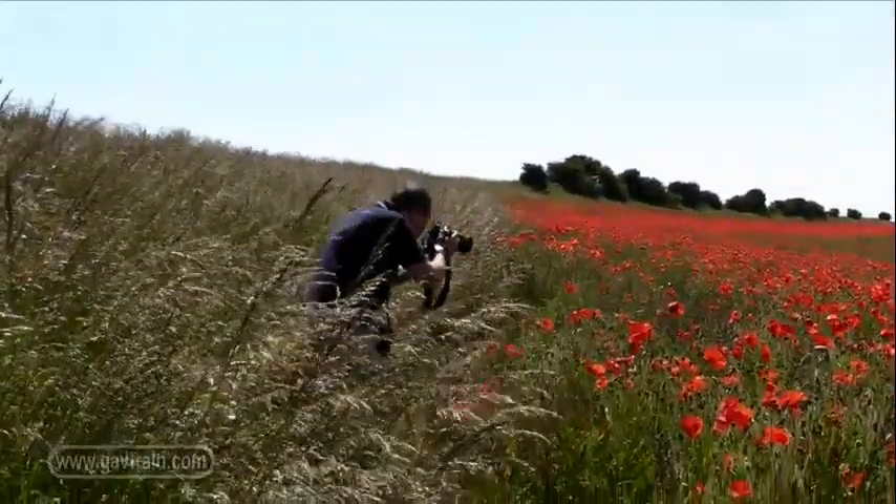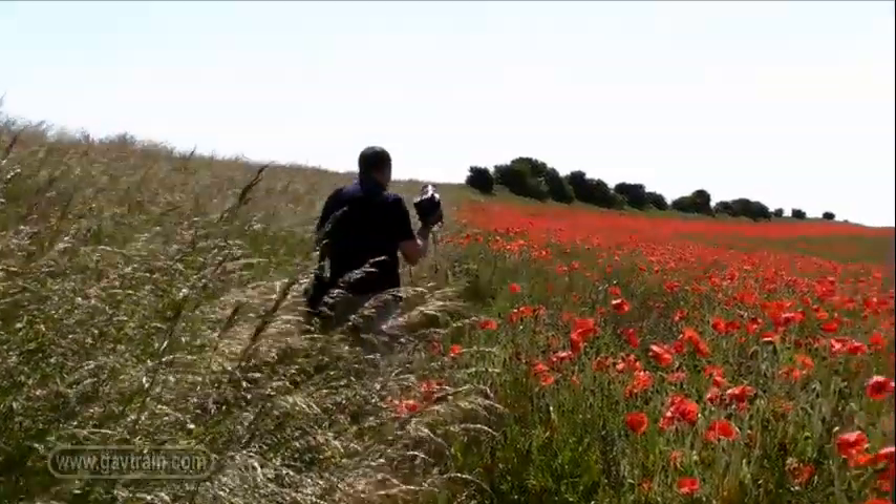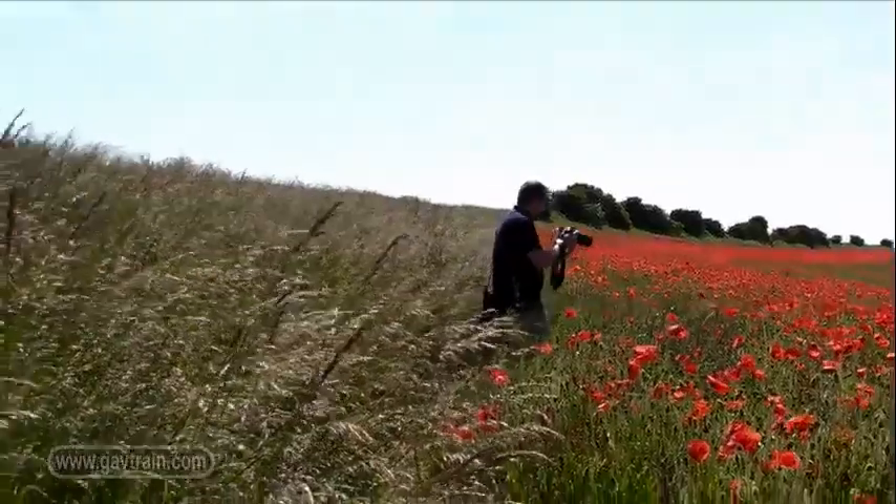By now it was getting pretty windy, so I had to keep an eye on the shutter speed. A 500th of a second was high enough to freeze any movement.